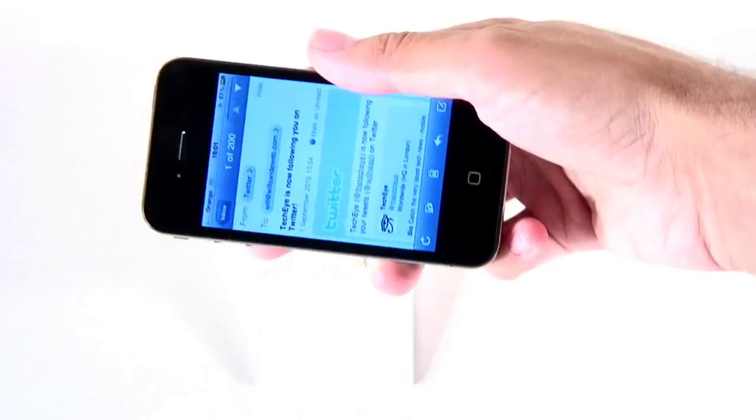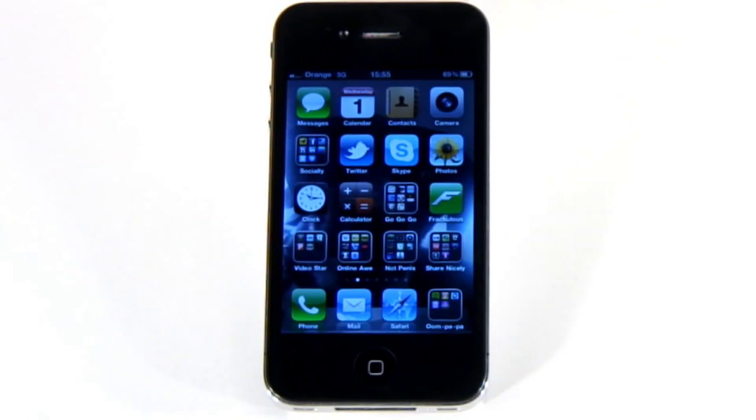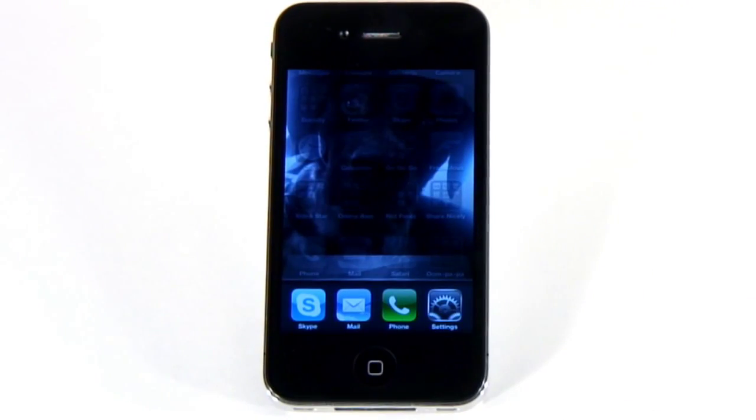If you want to stop your iPhone screen auto-rotating — say if you'd like to lie down while checking your email — double-tap the home button to bring up the app switcher, but scroll all the way to the far left instead. Hit the lock icon and your iPhone will switch no more.